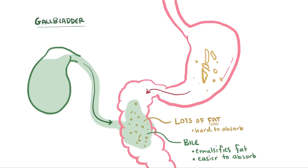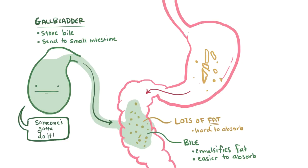This is pretty much your gallbladder's job: store and concentrate bile until the time comes to send it to the small intestine. It's not the most glamorous of jobs, but hey, gotta start somewhere.